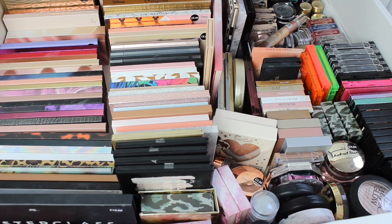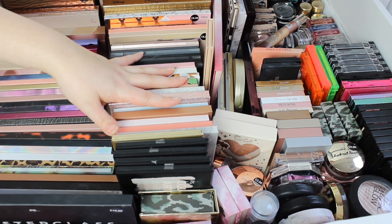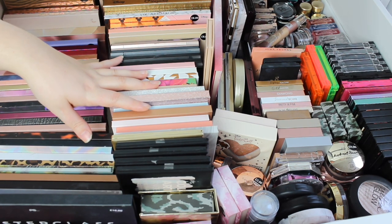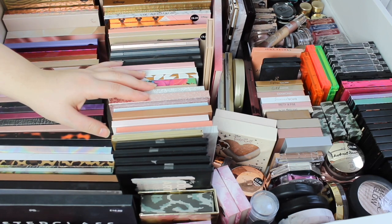Hello guys, welcome back to my channel. My name is Lizzie and we are doing Primark week. We are kicking off Primark week with my Primark drawer collection within my whole makeup collection. This is the big drawer that holds the majority of my Primark stuff and we're just going to delve into it and have a lot of fun.